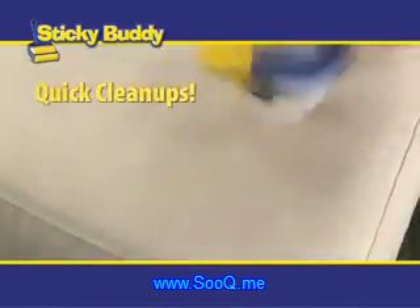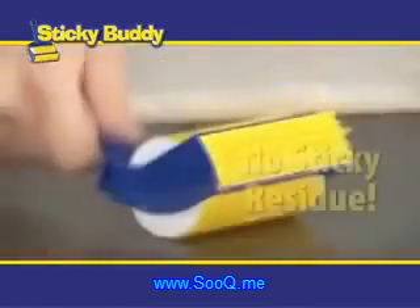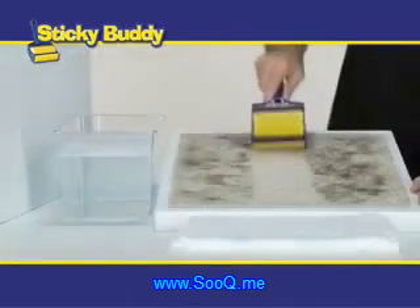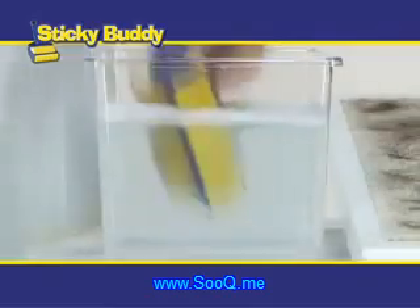It's perfect for quick cleanups and easily removes pet hair, dust, and lint from upholstery and even silk and suede. And it doesn't leave a sticky residue. Sticky Buddy has little rubber fingers that reach deep into your carpet. Use short strokes to gather the hair, then just flip it, roll it, and watch the hair stick to it.